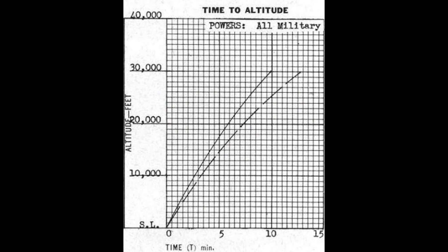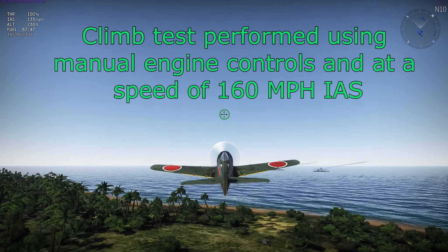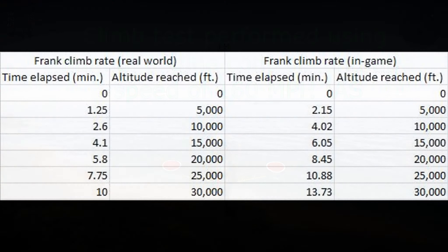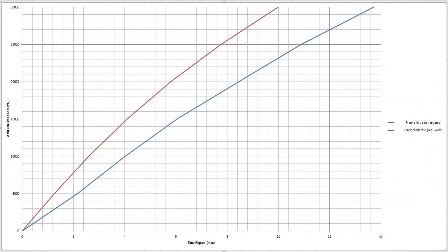And onto the climb rate test. The dotted line on the right is actually an overloaded fighter, so the left one is the one we're looking at. You can see the KI-84 was a pretty decent climber and we'll see how that stacks up to the War Thunder KI-84. I'm going to skip straight to the results. The climb rate is significantly worse in War Thunder than it was in real life for the KI-84 — it takes almost four minutes extra to climb to 30,000 feet than it did in real life. That's a pretty significant difference. Here's a graph I made to help illustrate the point better.